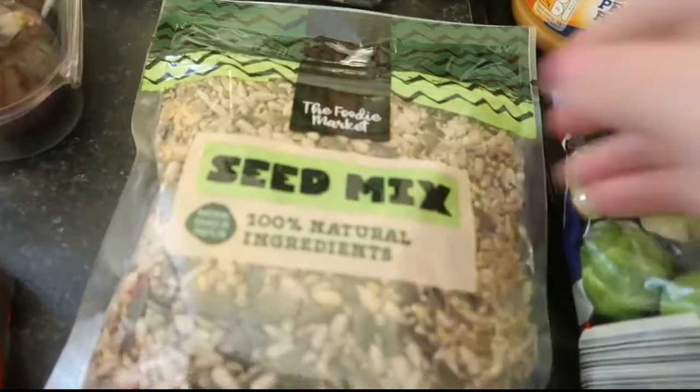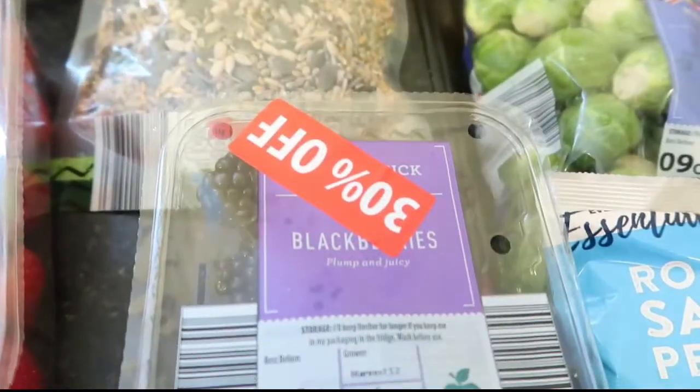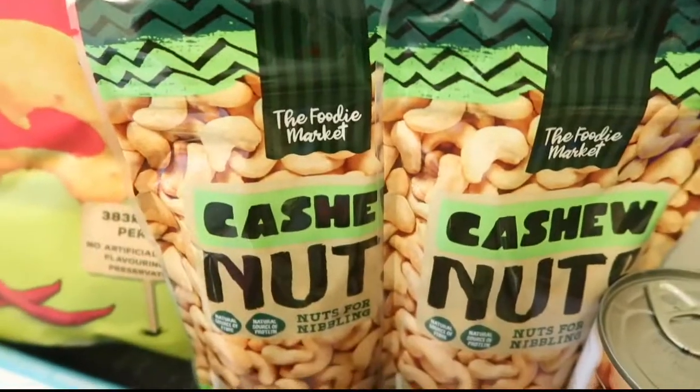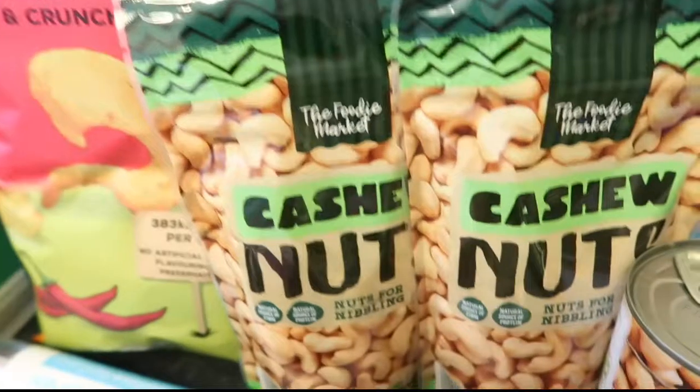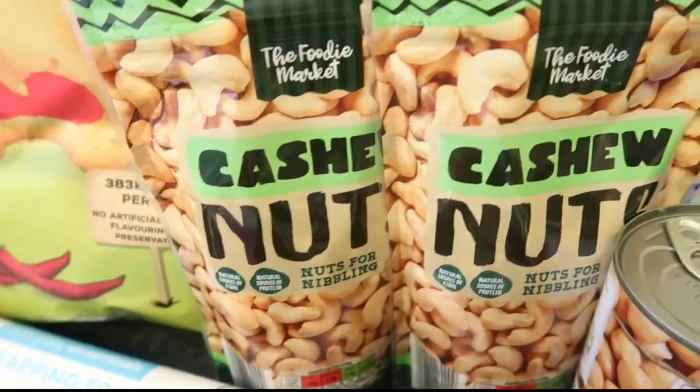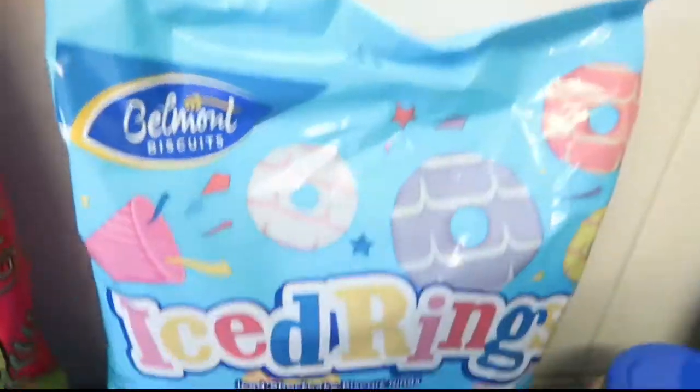A seed mix, some blackberries over 30% off, some cashews - I thought I'd bought three but I've only got two. Just some cashew nuts, a can of chickpeas, some ice party rings and some roasted salted peanuts.